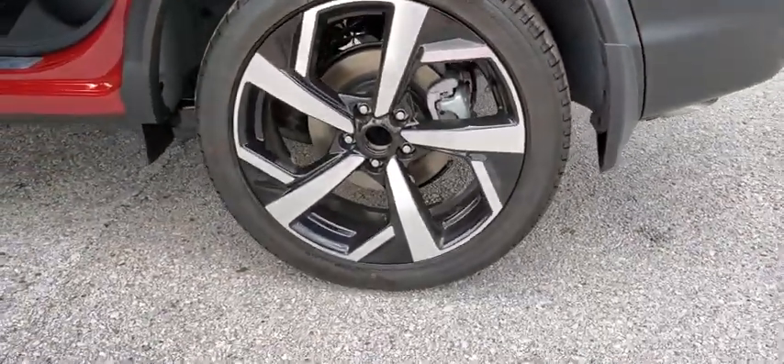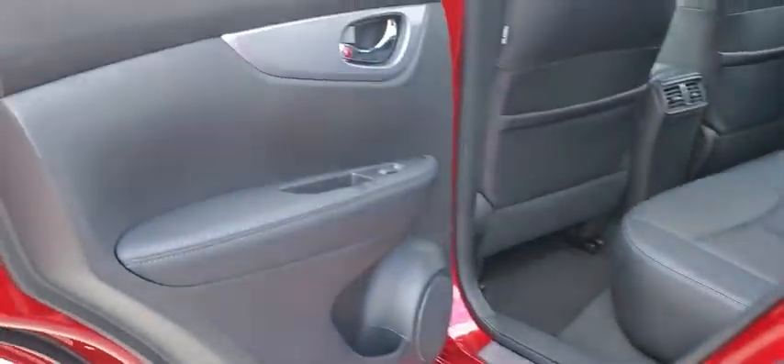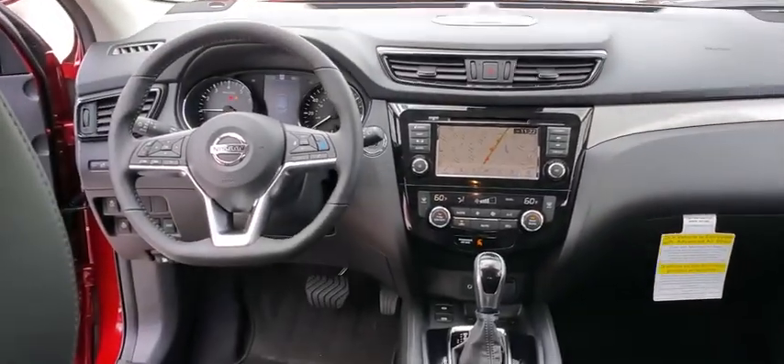Traction control, Bose sound system, power passenger seat, dual airbags, power steering, auto-dimming rearview mirror, four-wheel disc brakes, power windows, security system, fog lamps.